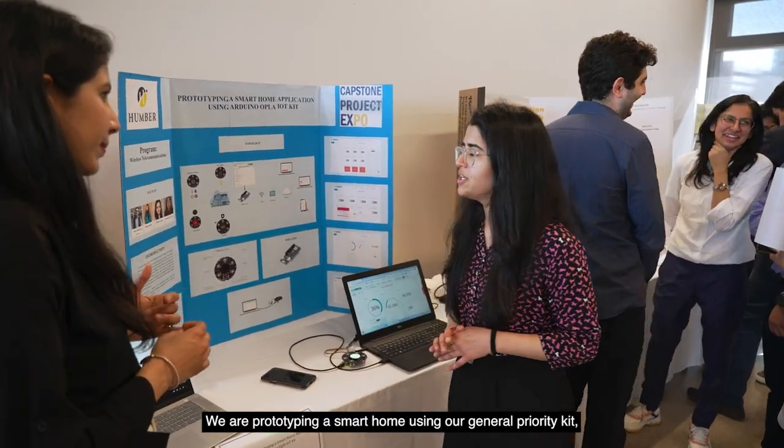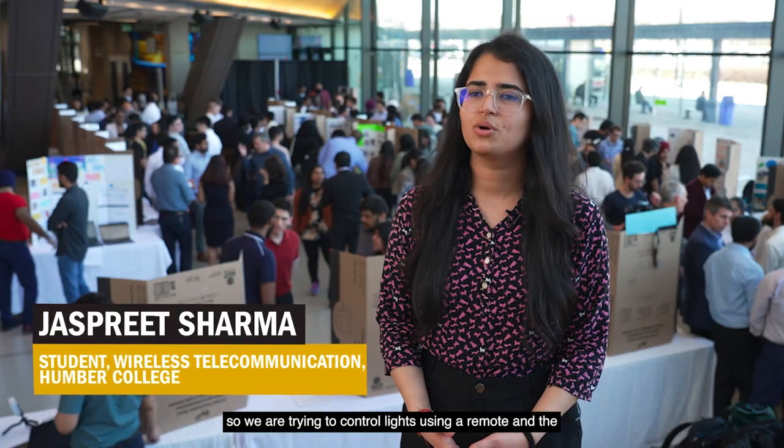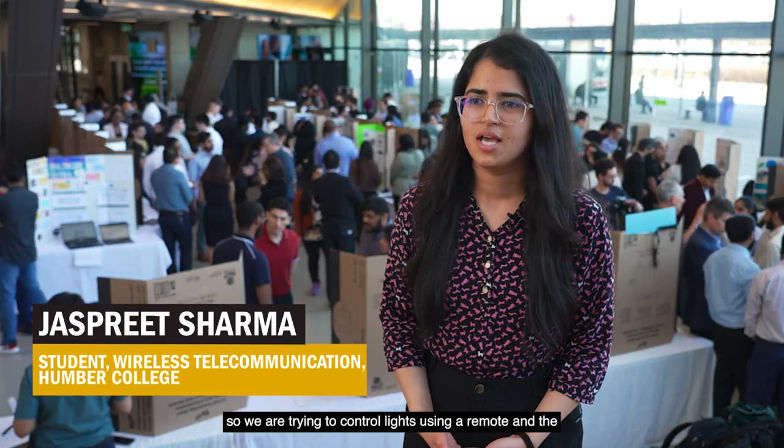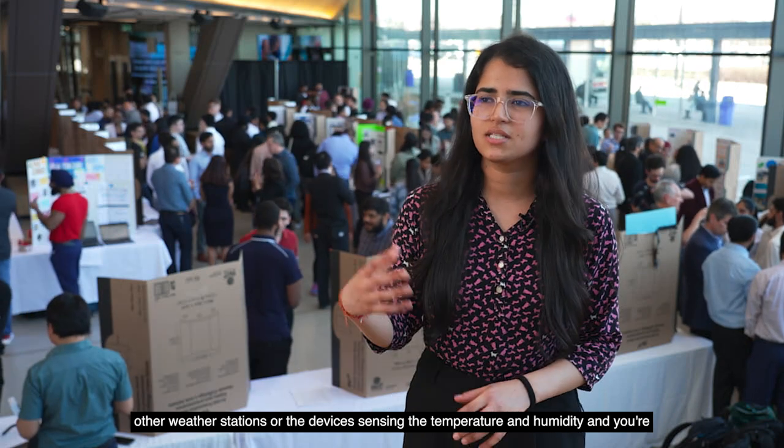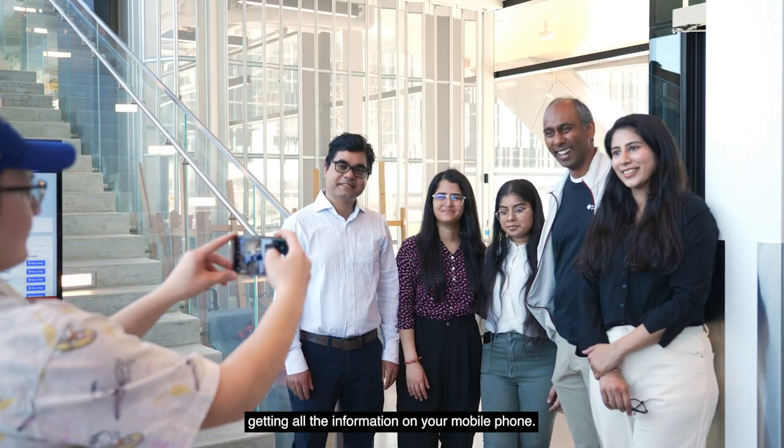We are prototyping a smart home using our general IoT kit. We are trying to control lights using a remote, and we have a weather station, so the device is sensing the temperature and humidity and you're getting all the information on your mobile phone.